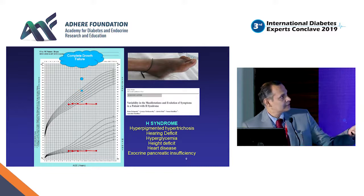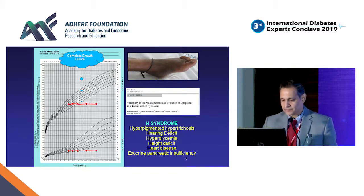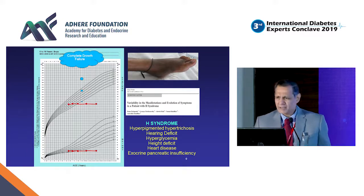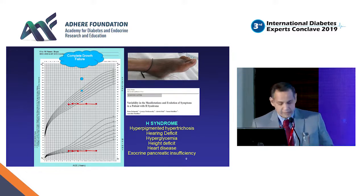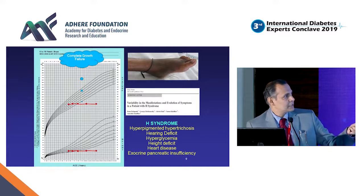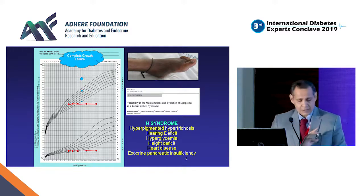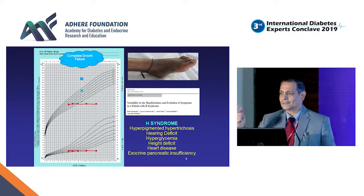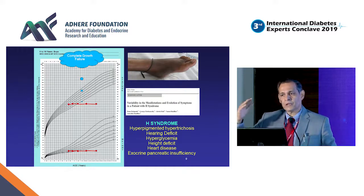He had woody, hypertrichotic patches on both legs as well as symmetrical patches around the spine. His growth chart over the years showed something I had never seen before. Unfortunately, this child succumbed only last week. He had H-syndrome: hyperpigmented hypertrichotic patches, hearing defect, hyperglycemia, high deficit, heart disease, and exocrine pancreatic deficiency. Genetic workup revealed a novel mutation for H-syndrome. These are extreme cases, but this child's growth chart was telling us this was not typical Type 1 diabetes — this was just hyperglycemia of a different etiology entirely.